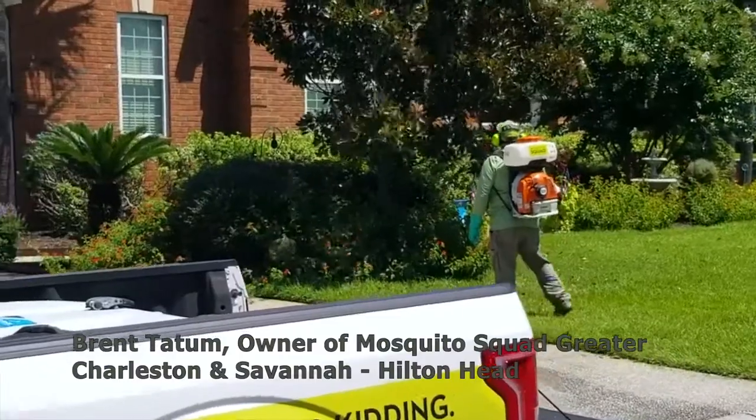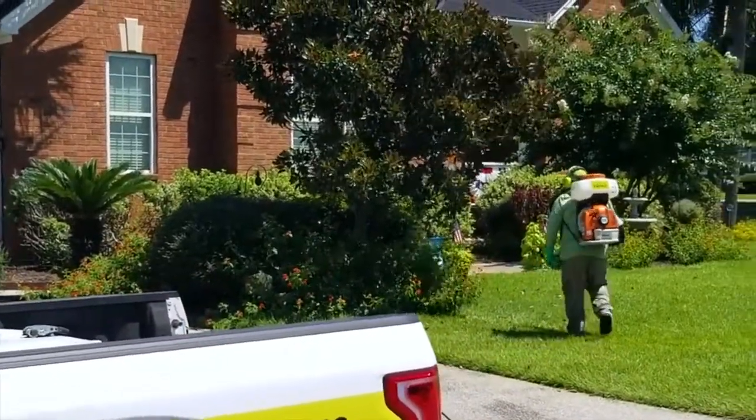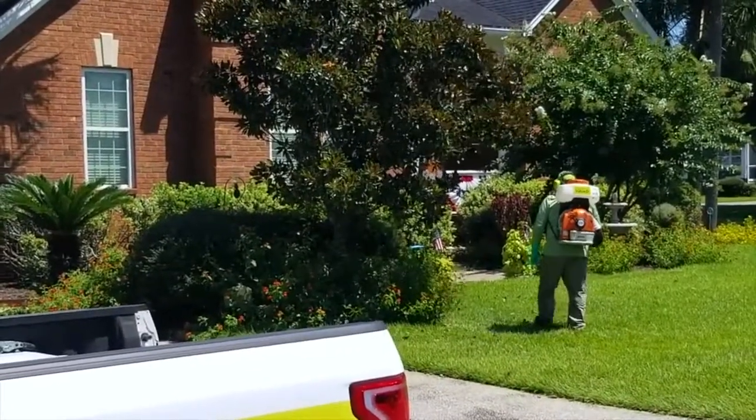Hey everybody, this is Brent with Mosquito Squad. We just wanted to put together a video today to explain what exactly the barrier treatment is that we do. Sean here is in the front yard of one of our customers.